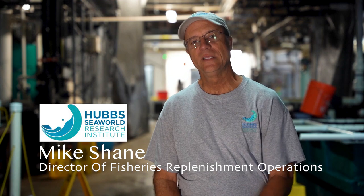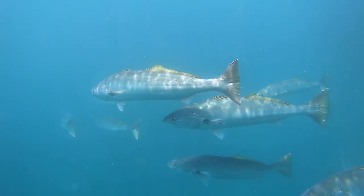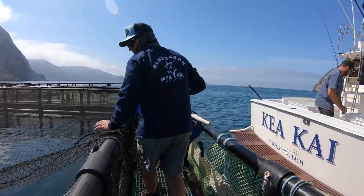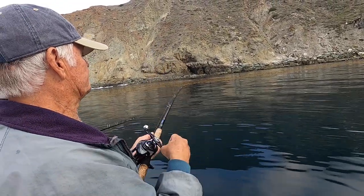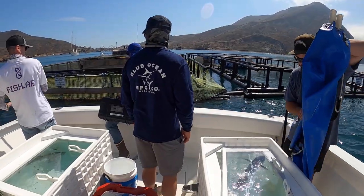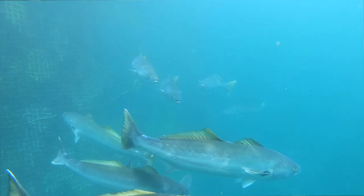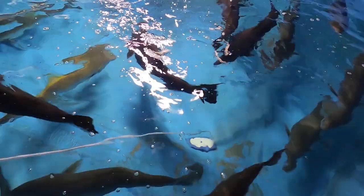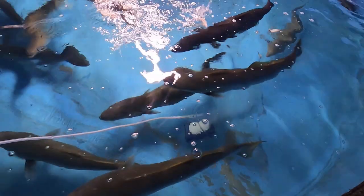The broodstock swimming in these tanks come from the wild — they're wild-caught fish. We go out working with recreational fishermen to catch those fish. We hold them in a pen offshore at Catalina Island. Boats go out hook and line, catch these fish, put them in holding tanks on the boat, and transport them back to our holding pen. Then a larger boat — usually an albacore boat — brings them back alive to the hatchery. After a quarantine process of about three months, they come indoors to the tanks and mix with our other broodfish.